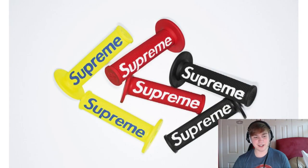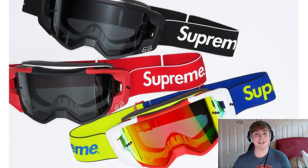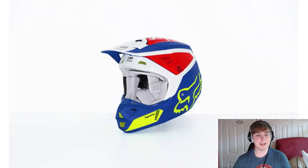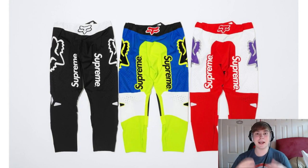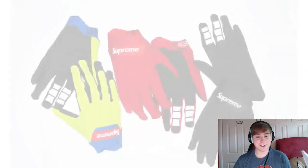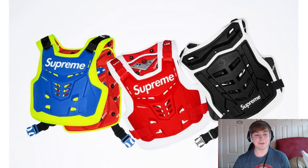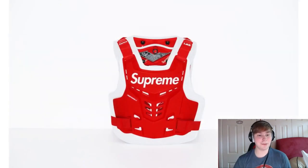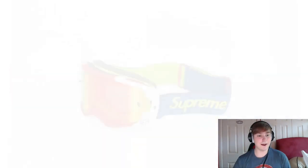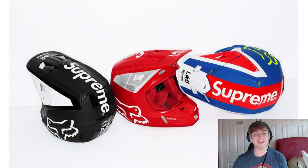And lastly, they're also releasing hand grips. So overall, we've got a lot of accessories for this week from this collab — a lot more than what people were actually expecting. We were only expecting the jersey, pants, gloves and goggles, but instead we're getting a helmet, vest and hand grips for the bike. They've thrown in two accessories that weren't to be expected, which will probably cost a bit more than the normal prices.